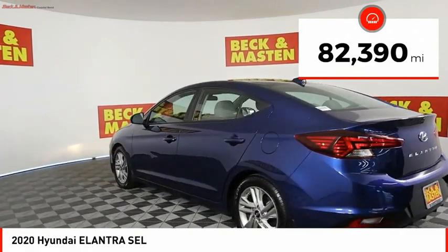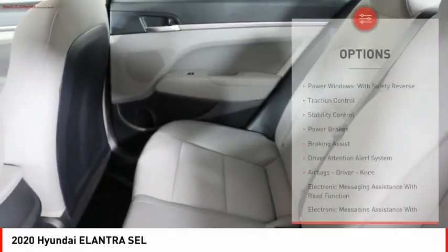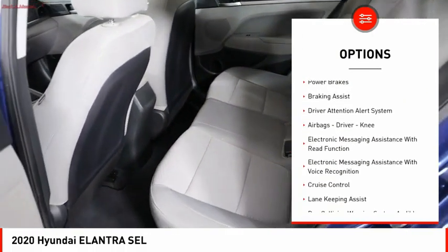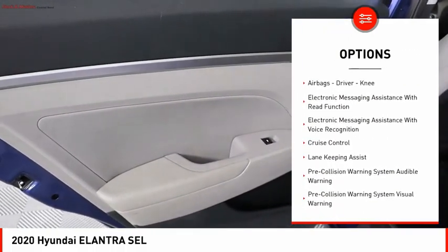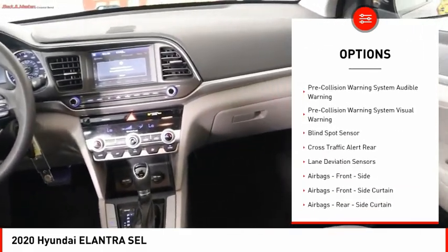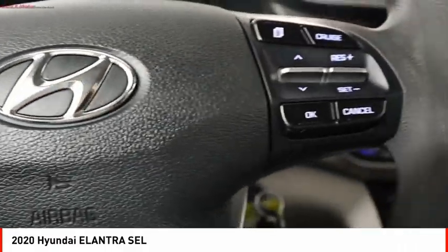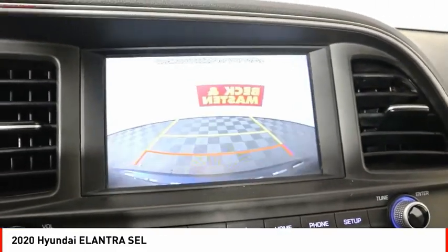This vehicle has less than 85,000 miles. Here are some of this vehicle's great options: power windows with safety reverse, traction control, stability control, power brakes, braking assist, driver attention alert system, airbags — driver, knee — electronic messaging assistance with read function, electronic messaging assistance with voice recognition, and cruise control.